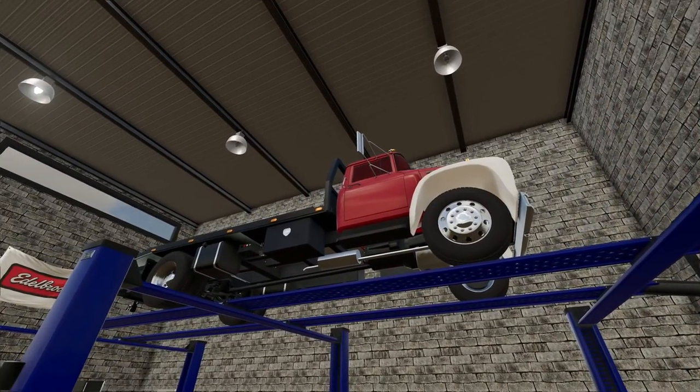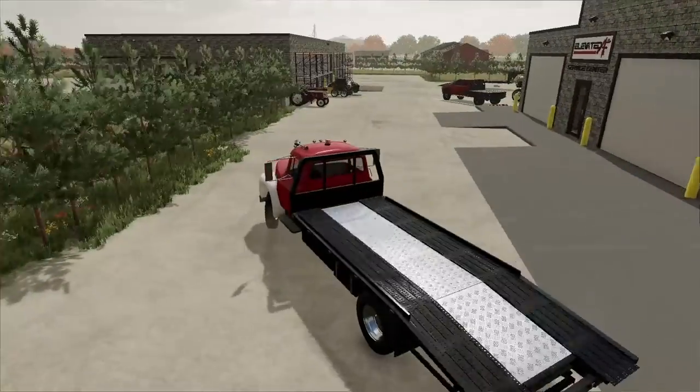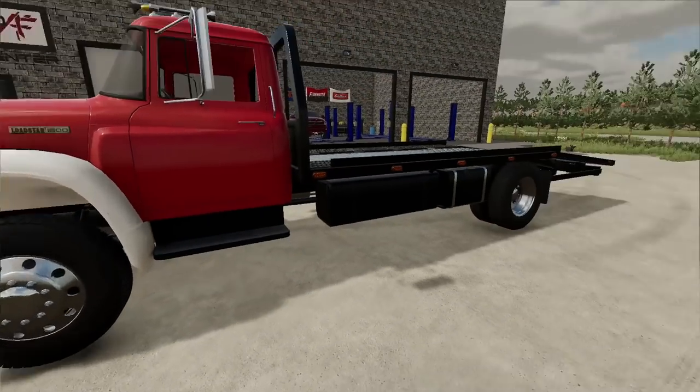We picked this truck up not too long ago — this is our flatbed. I think the guy's got it running perfectly now. The International is rolling in style — they got it all cleaned up and everything. We still want to put some cool rims on this.